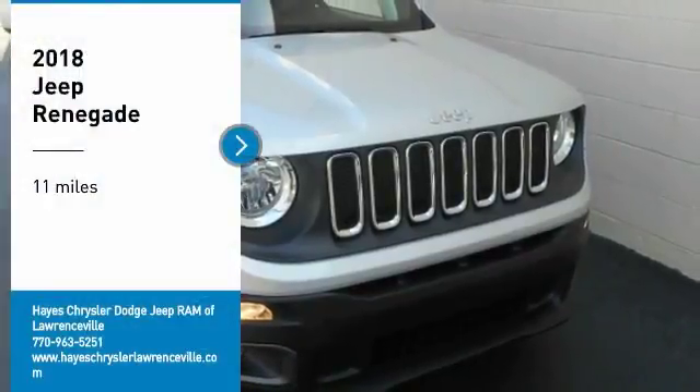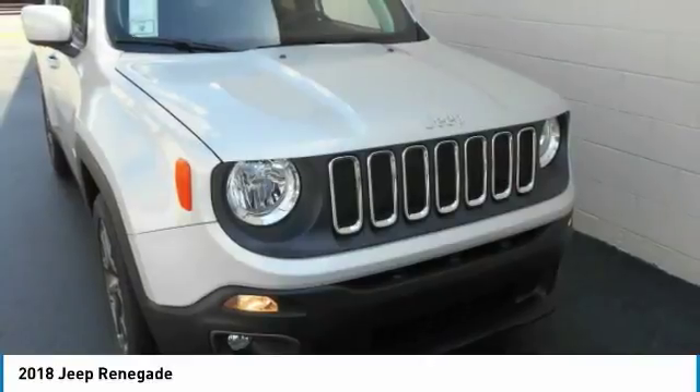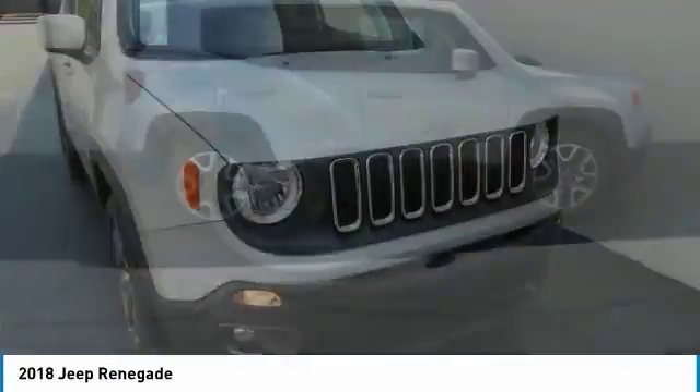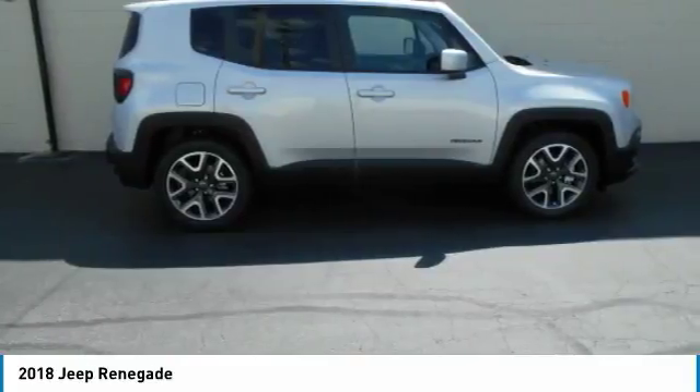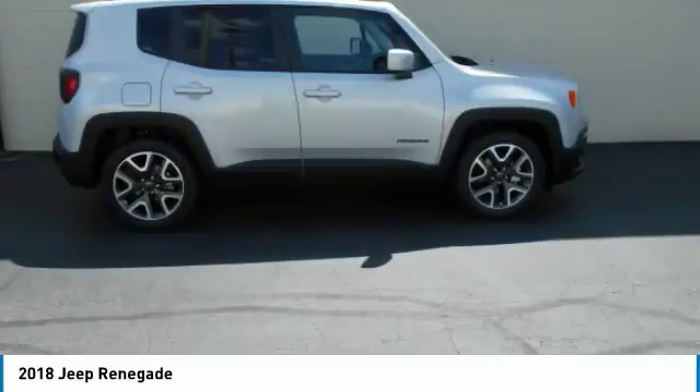We are pleased to show you the 2018 Jeep Renegade. The Jeep Renegade offers full-size capability built in a smaller SUV. It is an incredible combo of smart technology, cool colors, and innovative materials.